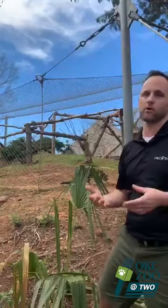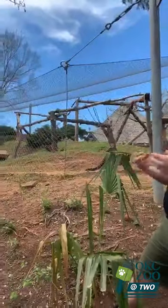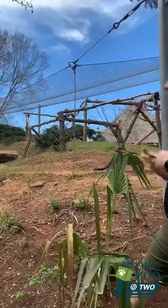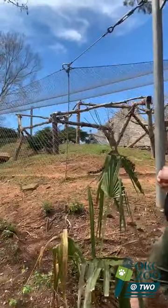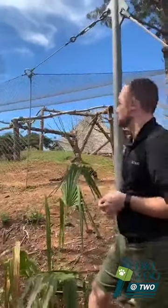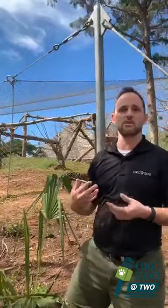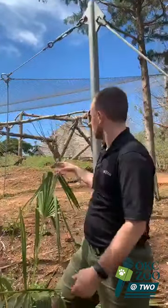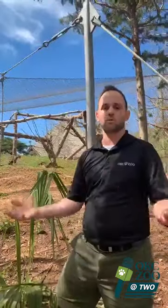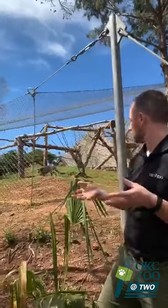These guys are part of the SSP breeding program — that stands for Species Survival Plan. It's basically a genetic studbook, the who's who in the clouded leopard population. Each animal gets a ranking based on how much or how little their genes are represented within the AZA community. These guys were a good match — it's kind of like Hello Cupid for animals basically. So here at the Oklahoma City Zoo, we had a space that became available — this habitat was previously occupied by our snow leopards. We were able to bring these guys in after the snow leopards left, and hopefully we'll be breeding them in the future.